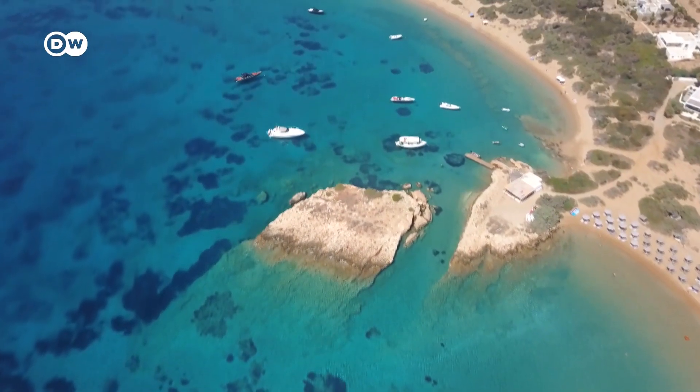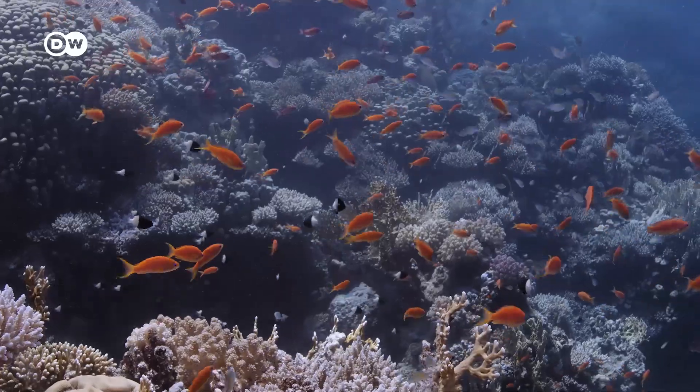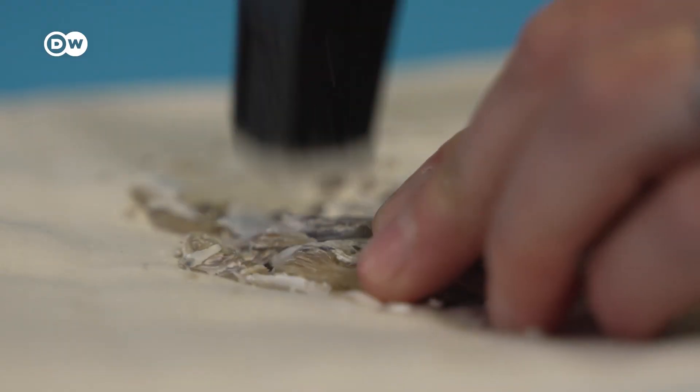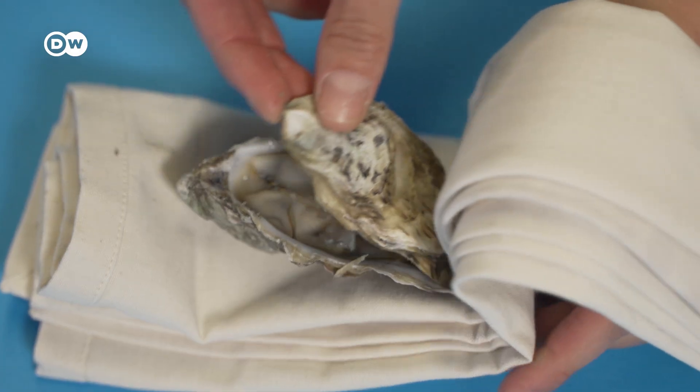Ready for a riddle? They clean water, protect coastlines, and repopulate the ocean with fish. They also grow without feed or fertilizer, sequester carbon, and their remains can be reused. You can also find them on your plate. Can you guess what they are? If not, get ready for a story of some spectacular shellfish.